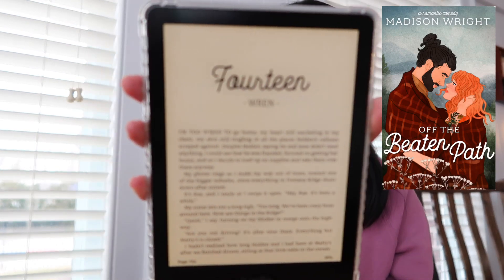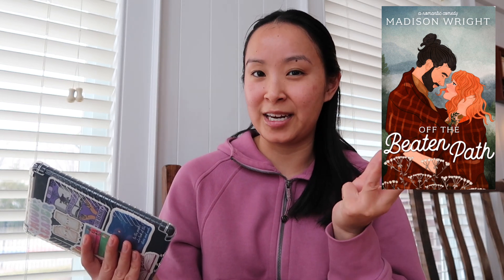I'm currently 50% through this book, on chapter 14 now. This is a rom-com and there are quite a few tropes: we have single dad, hidden identities, grumpy sunshine, as well as a little bit of fake dating I would say.